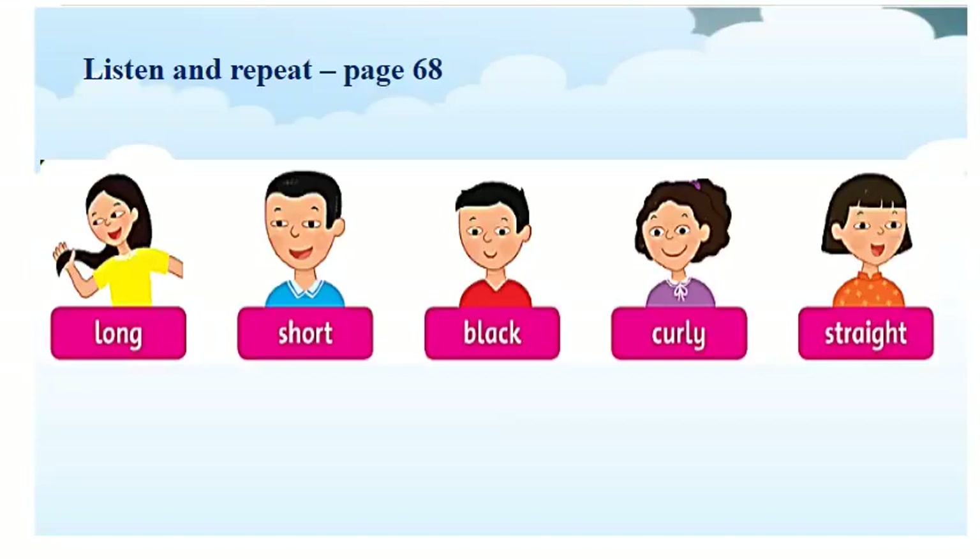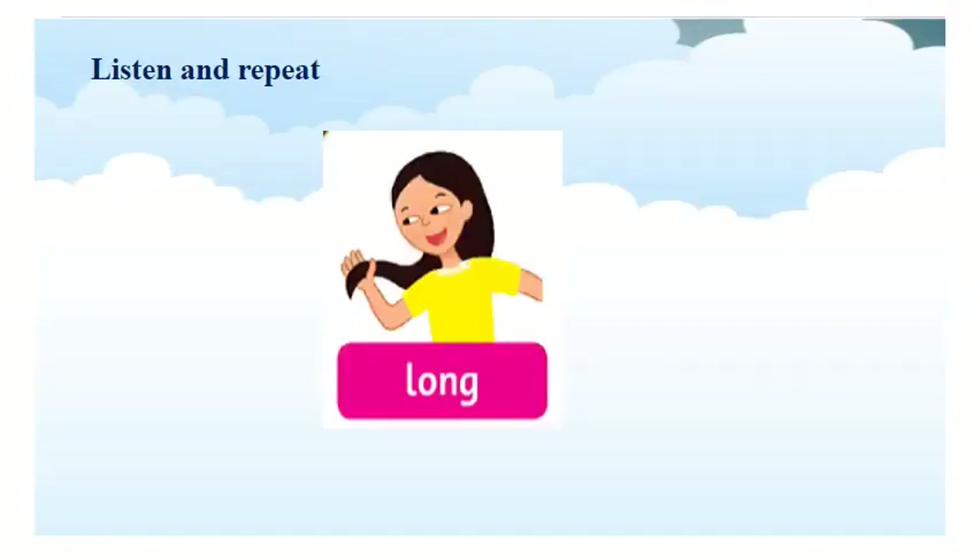Now, you will look at the picture. Listen and repeat. Are you ready? Now, let's listen. Listen and repeat.